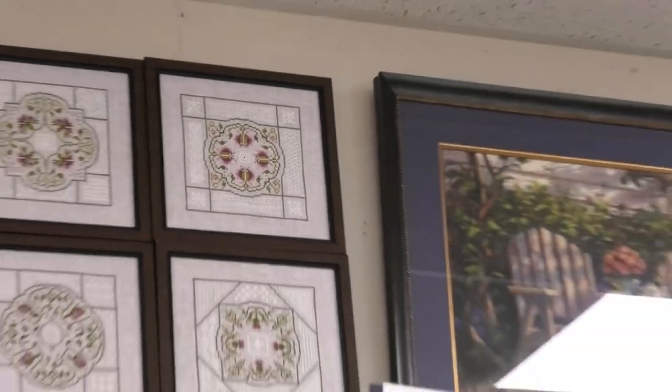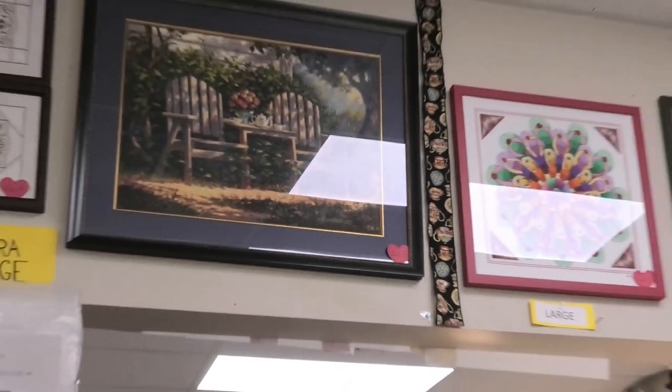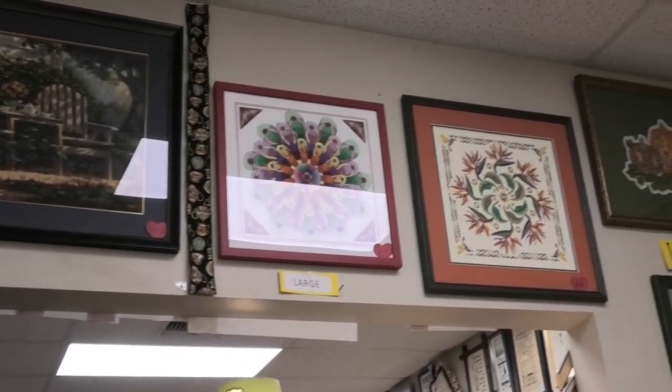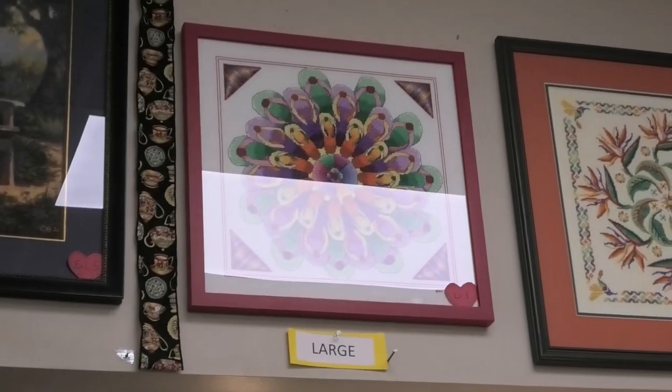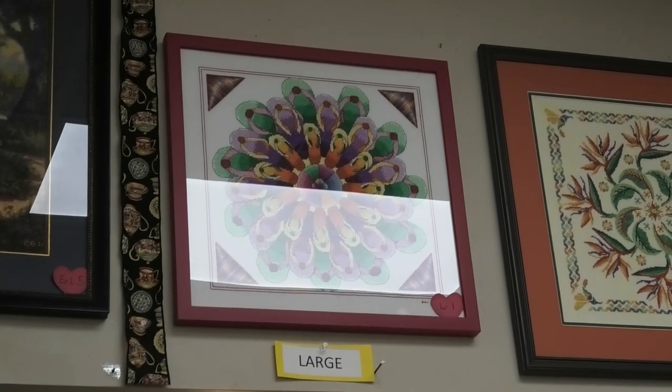The last one in the extra large category is a Mystic Stitch called T for Two — it's a full coverage piece, just amazing. Now let me pull back a little bit. It is very hard to hold this up. There is a little bit of a reflection, I apologize. These are the large ones now.